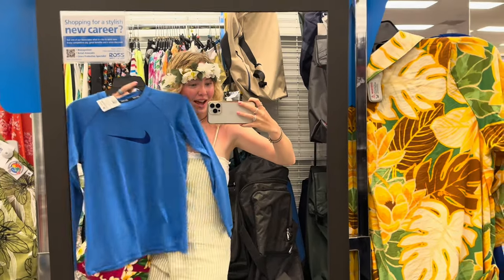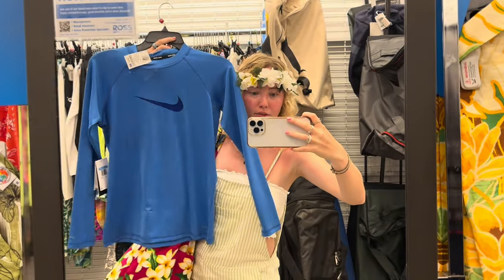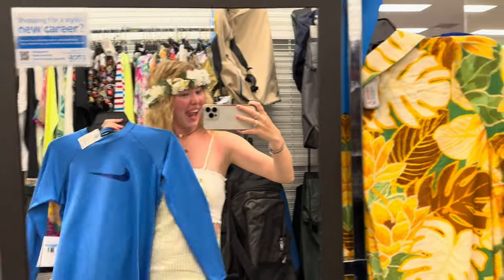We found some SPF 40 shirts here at Ross — they're super cute and they're going to protect us from the sun, which is the important part. Sophia is also getting the matching one. We bought four swim shirts from Ross for $71.16 — my mom got two, my sister got one, and I got one as well. That way we don't have to stress about the sun on our arms and chest area, and we can just focus our attention on our face and legs.